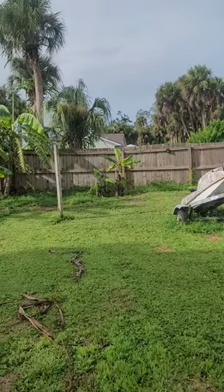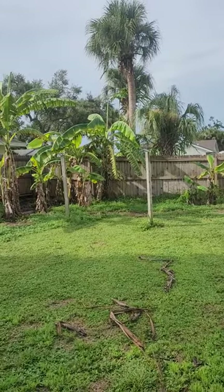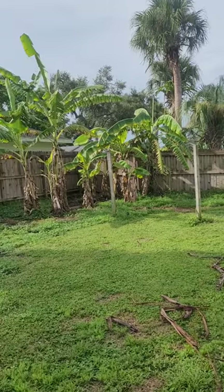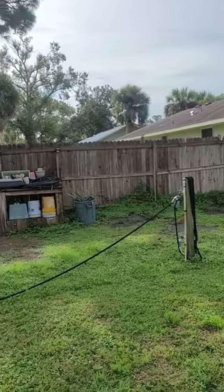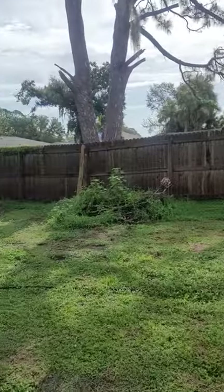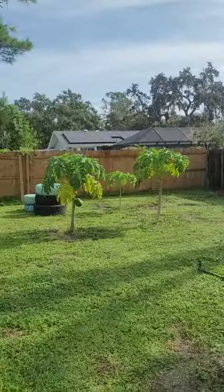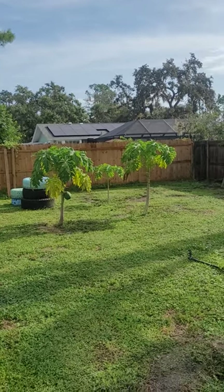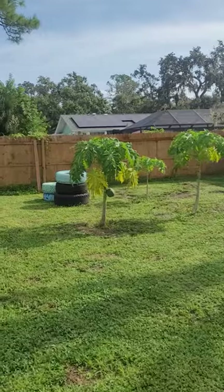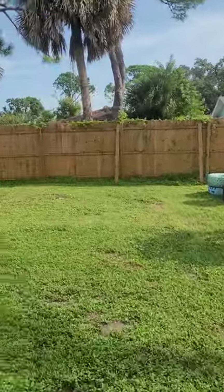There's our bananas — they're starting to come back real good. They kind of got beat up with Hurricane Ian. This is our side lot. There are three new papaya trees; we used to have six but the hurricane took those down. And then this is the back side of the lot.